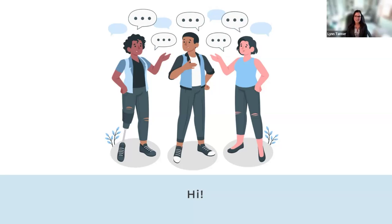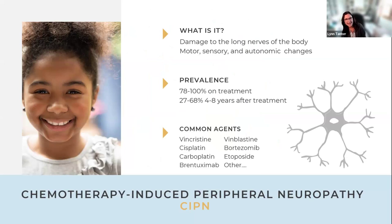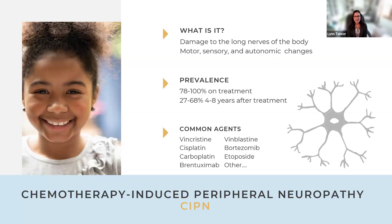Lynn introduces the topic: chemotherapy-induced peripheral neuropathy, which is damage to the long nerves of the body. It tends to present in a stocking-glove distribution — hands, feet, ankles, wrists — worse peripherally than proximally. However, it is important to know it can impact more than just the feet and ankles.